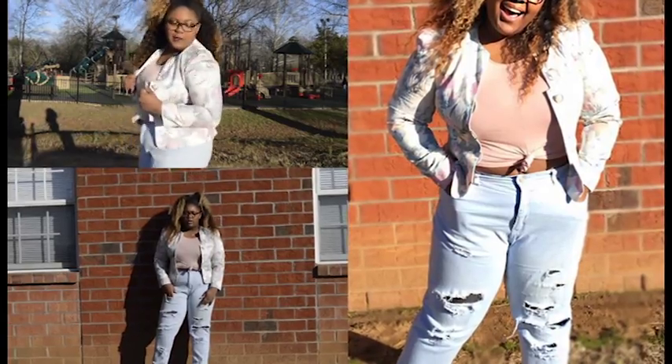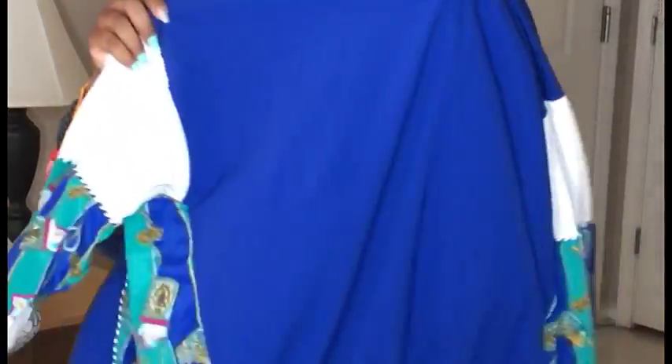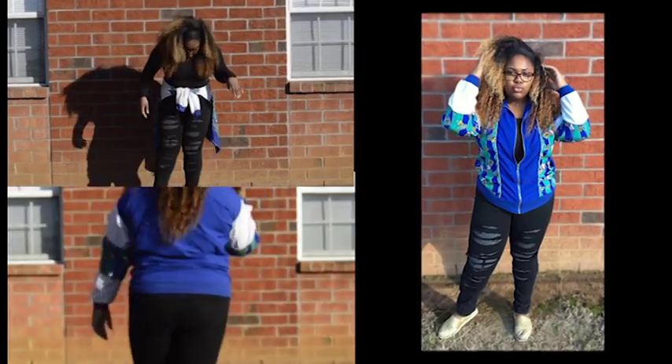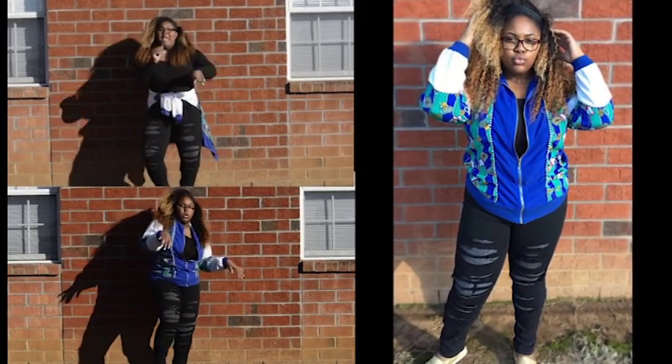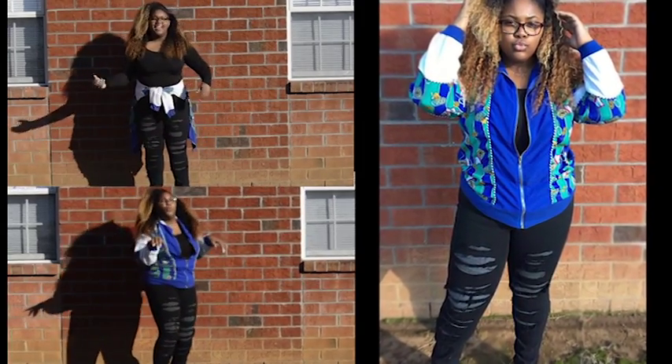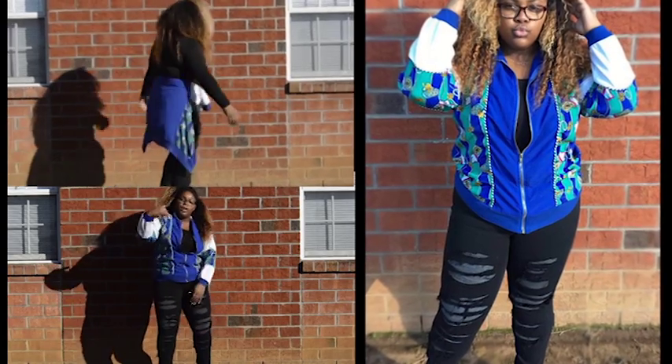Next we have this vintage jacket. It has a cool print on it — hopefully y'all can see that — just blue in the back. I actually styled this jacket in two ways. In the first style, I have these black shredded high-waisted jeans on and the jacket zipped up.